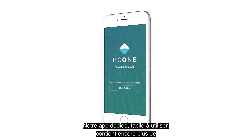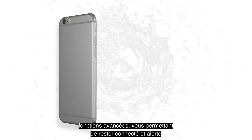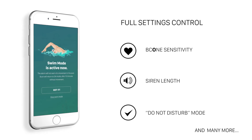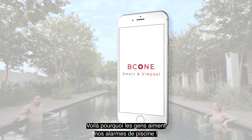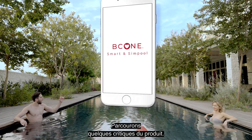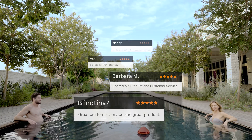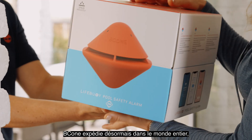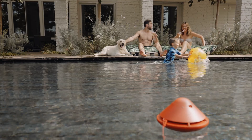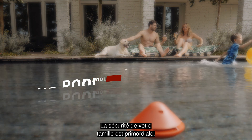Our easy-to-use dedicated app is packed with even more advanced features, so you can stay connected and alerted anytime, anywhere. That's why people love our pool alarms. And what about our stellar service? B-Cone now shipping worldwide. Order your B-Cone today. And remember: no pool alarm, no pool.